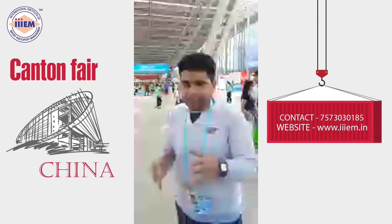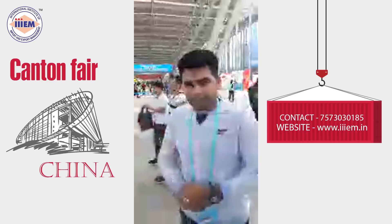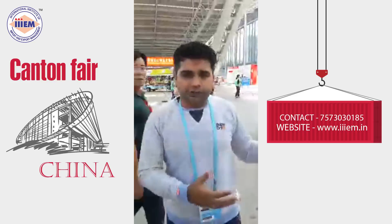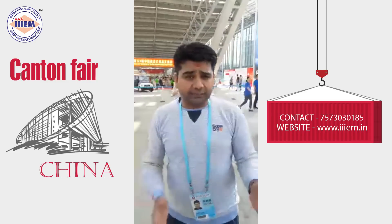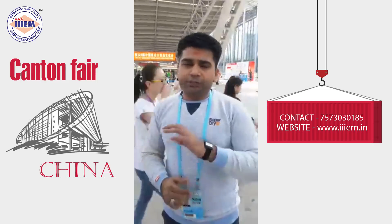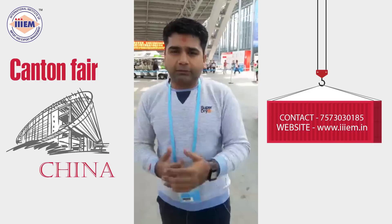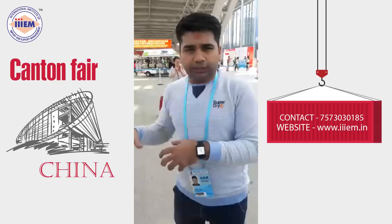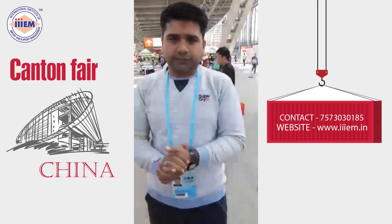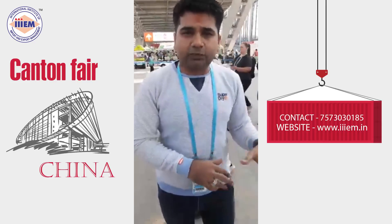The whole Canton Fair campus has been divided into 3 blocks — Block A, Block B, and Block C. You are definitely going to need a lot of time to visit all the stalls and all the blocks, because there are around 15,000 exhibitors. It's really difficult to attend every possible stall. But let me tell you, you will find amazing, innovative, and different kinds of products if you are entering this industry. Even if you don't have a product idea yet, this is one of the best places you can come to.